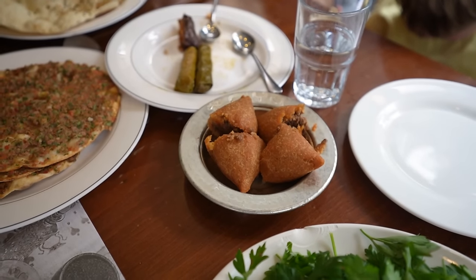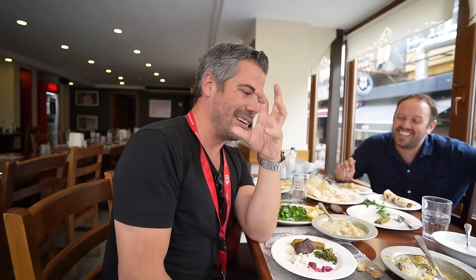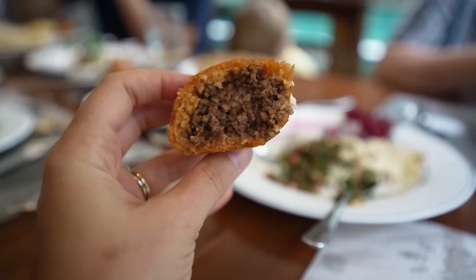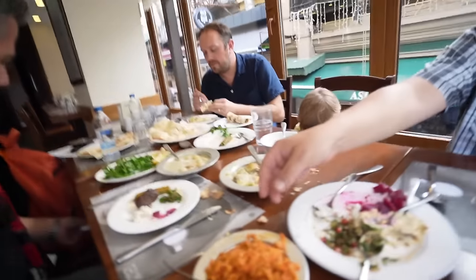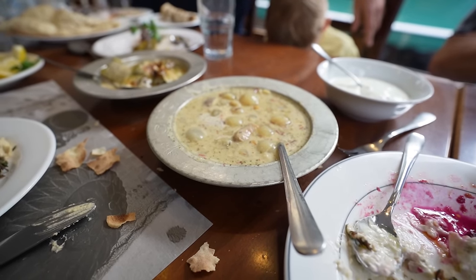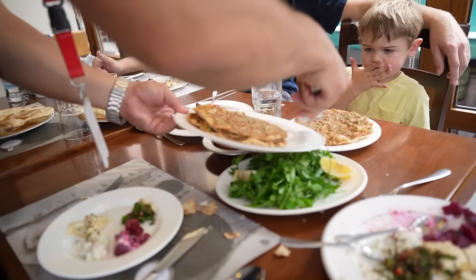For hot meze we had içli köfte — the sensitive meatball. You have to be careful when you eat it: it's covered with bulgur and inside there is meat, walnuts, and spices. They have to serve it hot. And now we're having our mains — stuffed zucchini and şakriye, which has lamb meat and onions inside, marinated with milk as well.